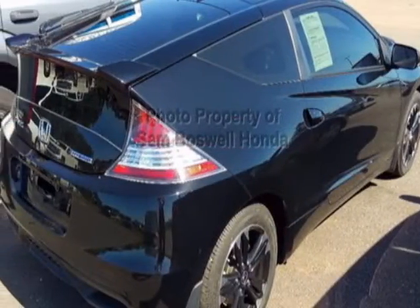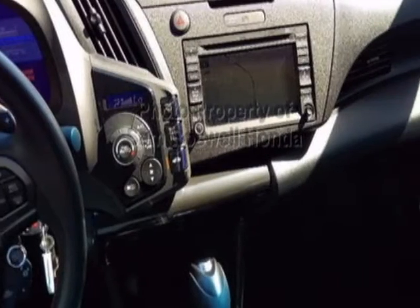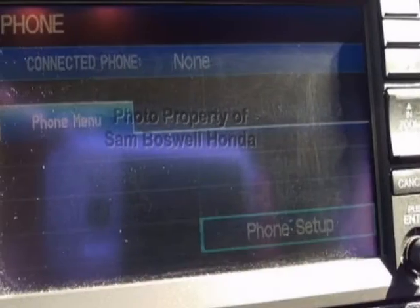This vehicle gets an estimated 36 miles per gallon in the city and an estimated 39 on the highway. This CR-Z boasts a 1.5-liter engine and has a CVT transmission. Another great feature is that this vehicle is a hybrid.